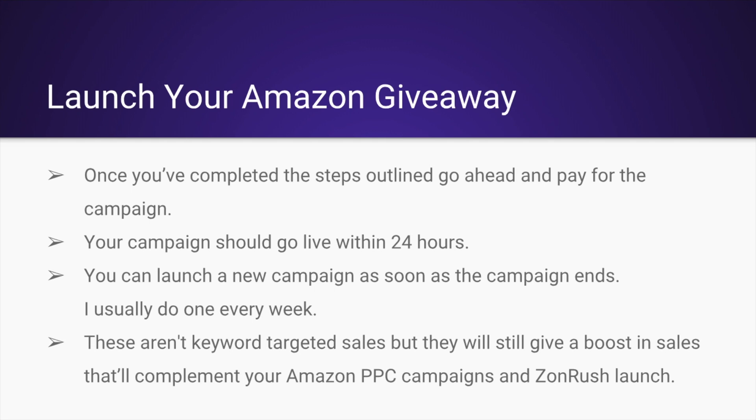These aren't keyword-targeted sales, but they will still give a boost in sales that'll complement your Amazon PPC campaigns and your Zonrush launch. If you use them and couple them with one of the strategies I've outlined, you can see how this will dramatically begin to improve your keyword rankings and your overall sales.